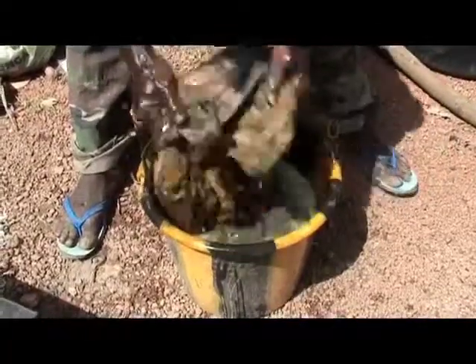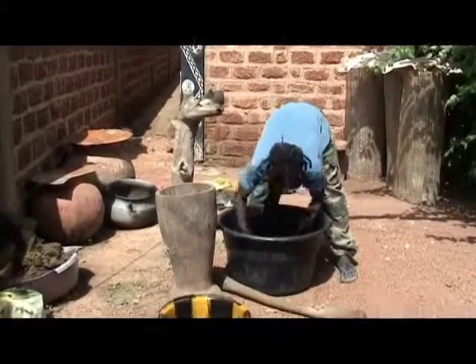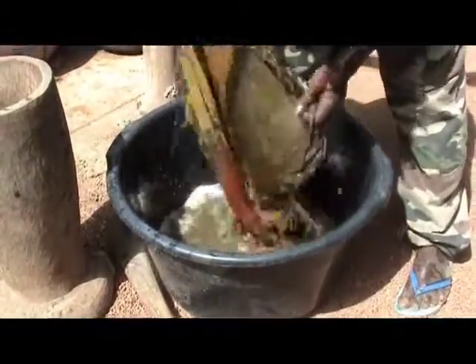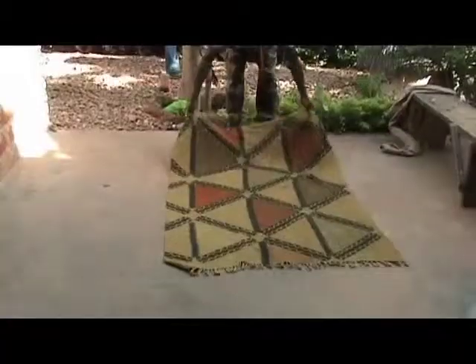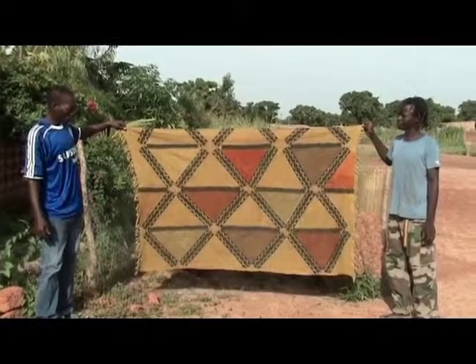First, we wash it like this, after we wash it properly. Finally, we wash it with the sun.